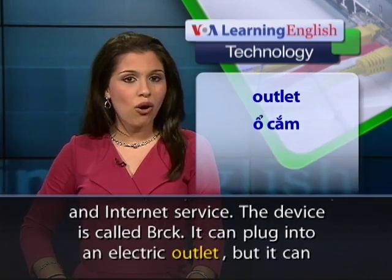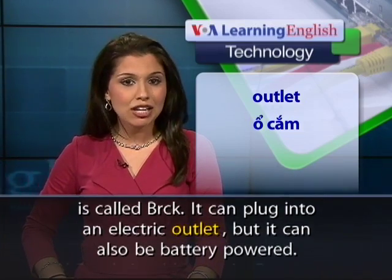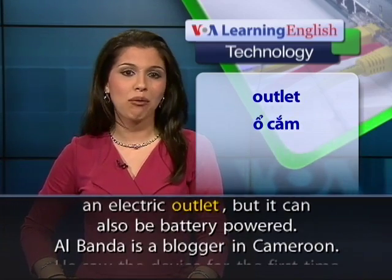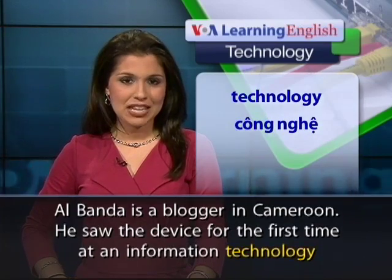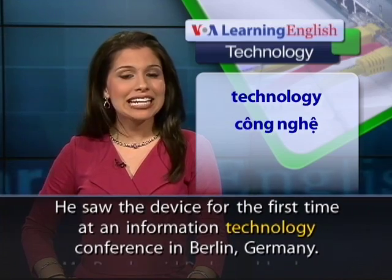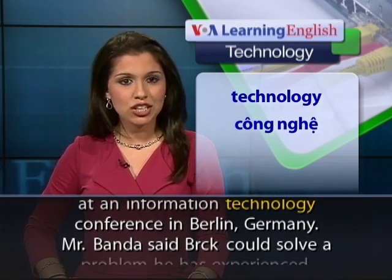The device is called Brick. It can plug into an electric outlet, but it can also be battery-powered. Al Banda is a blogger in Cameroon. He saw the device for the first time at an information technology conference in Berlin, Germany.